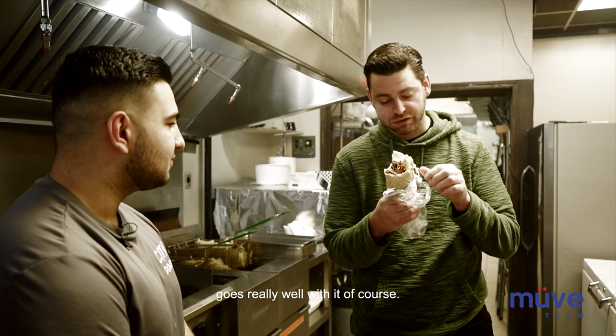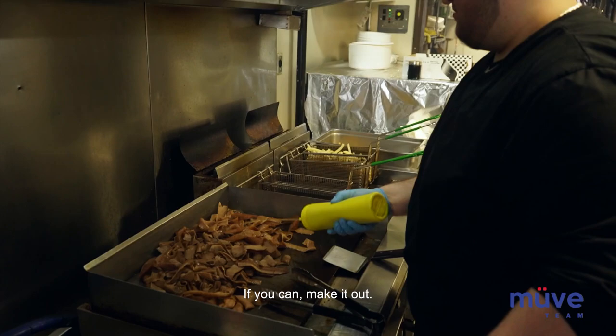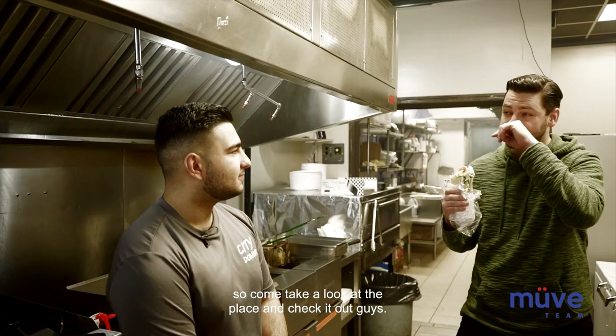Honestly guys, come check it out — City Donair here in Fort Saskatchewan, 102nd Street and 100th Avenue, here in downtown. If you can't make it out, Skip the Dishes. My boy Max will take care of you and his brother Robbie. The place is fantastic. I'm a good judge of Donairs and this Donair is amazing. So come take a look at the place and check it out, guys. Cheers.